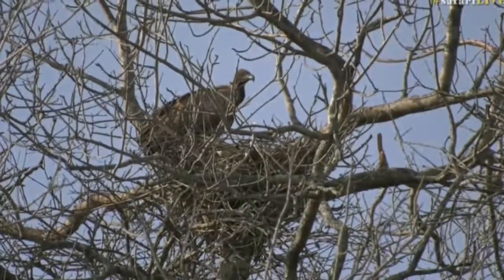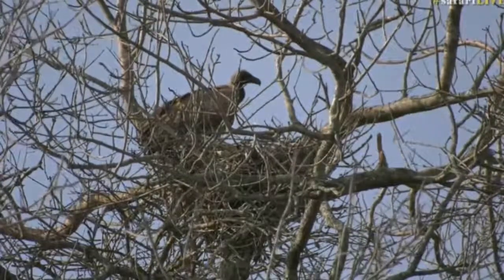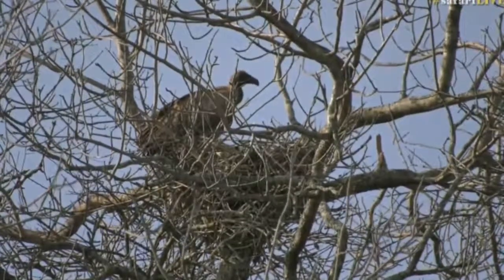The lappet-faced vulture is even larger than this type of vulture, and they'll eat the softer tissue of a carcass.